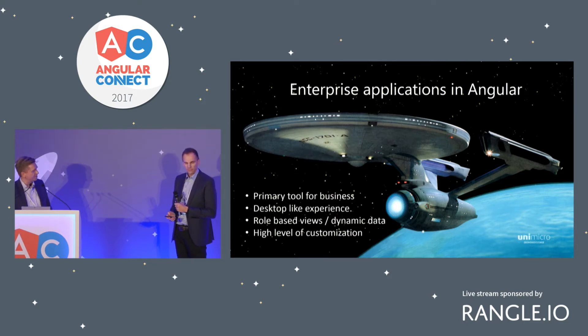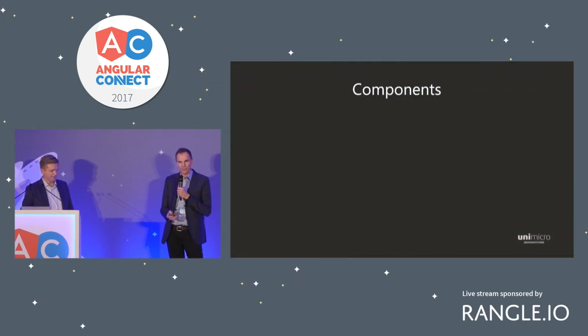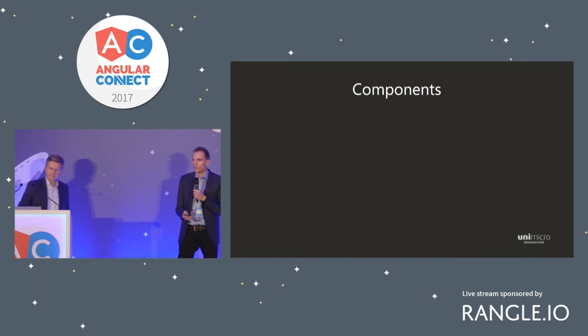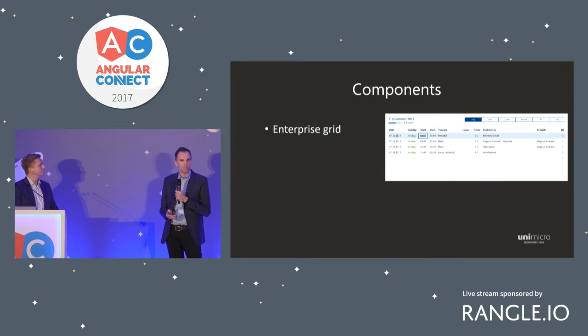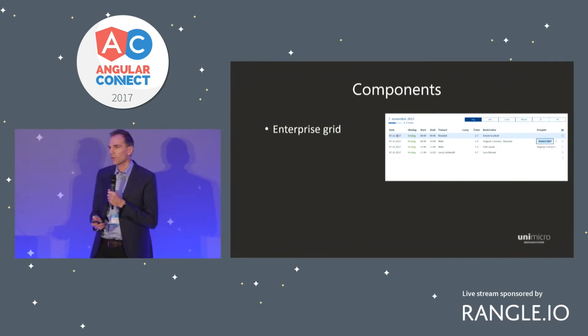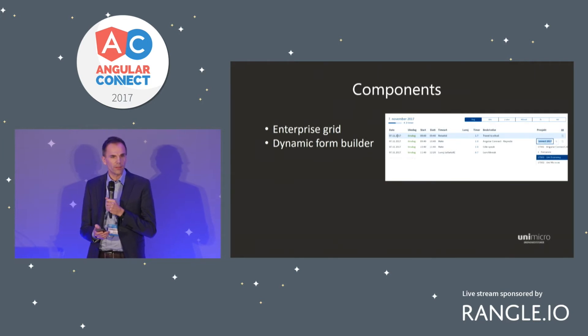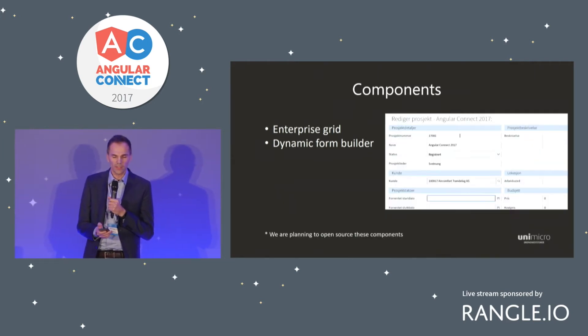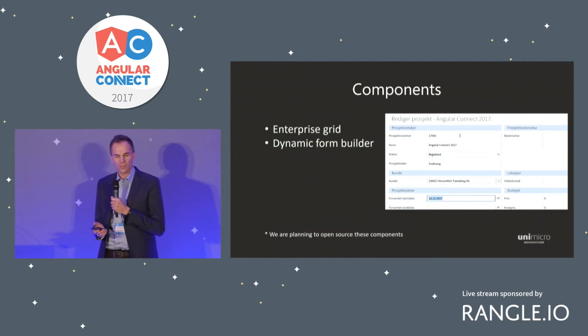How is Angular actually helping us achieve these goals? Well, one of the strongest points in Angular is its great component and templating system. This allowed us to really tailor-make reusable components throughout our application, focusing on navigation and keyboard access — features that our enterprise users really demanded.